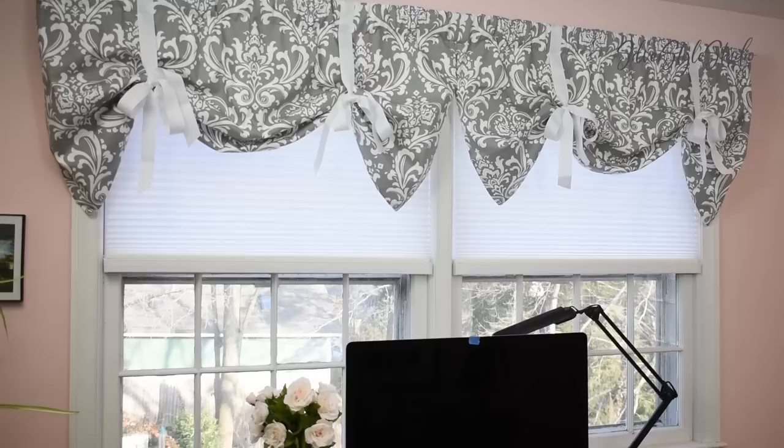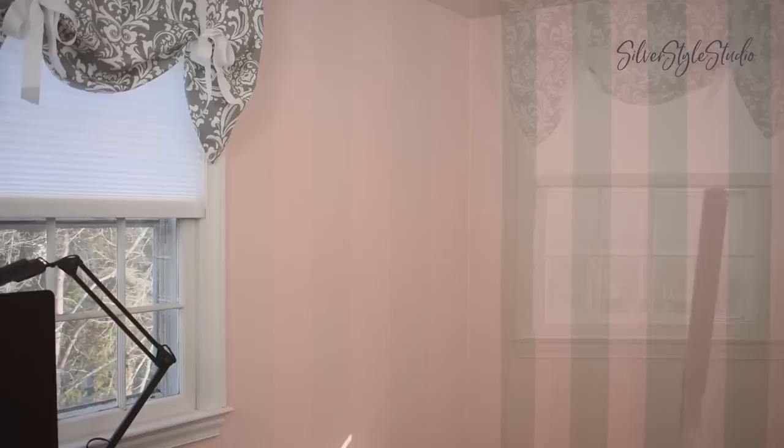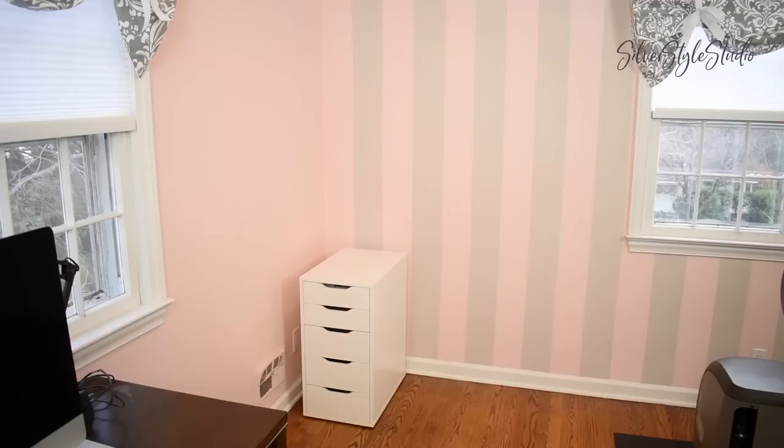Even though this project was not about my computer desk area, I did window treatments to this window also just to tie everything together. I am so happy with how everything is looking so far.